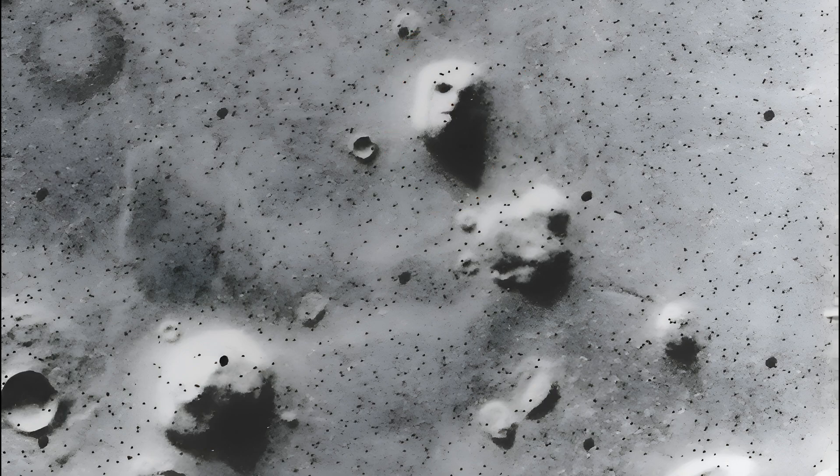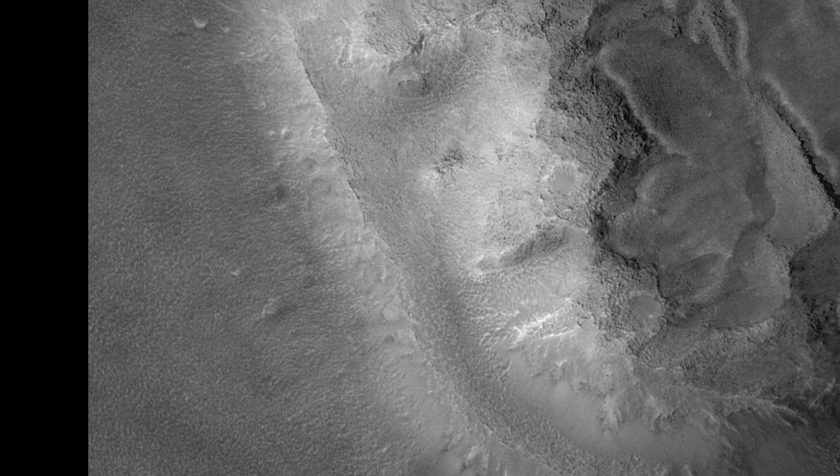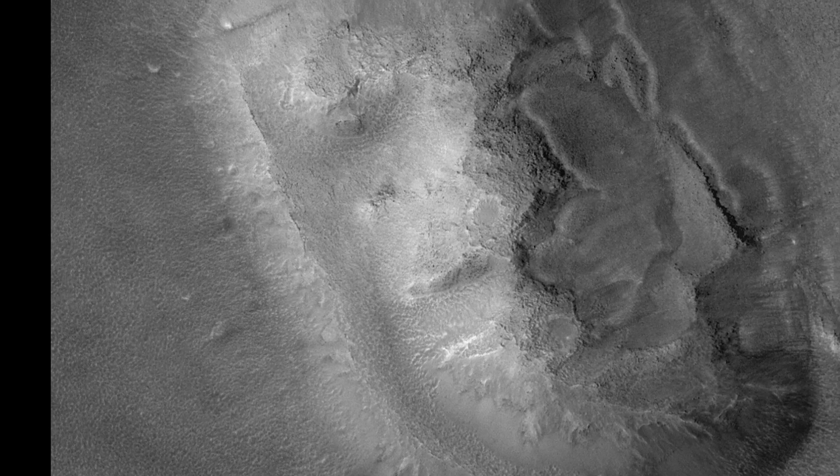This is the famous Face on Mars, located in the Cydonia region of the Red Planet. Captured by NASA's Viking 1 orbiter in 1976, this formation has sparked decades of fascination and speculation. The feature resembles a human face, complete with eyes, a nose, and a mouth. This phenomenon is known as pareidolia, where our brains recognize familiar patterns like faces in random objects. Later missions, including the Mars Global Surveyor and the Mars Reconnaissance Orbiter, provided higher-resolution images, revealing that the face is actually a mesa — an elevated landform shaped by natural processes.